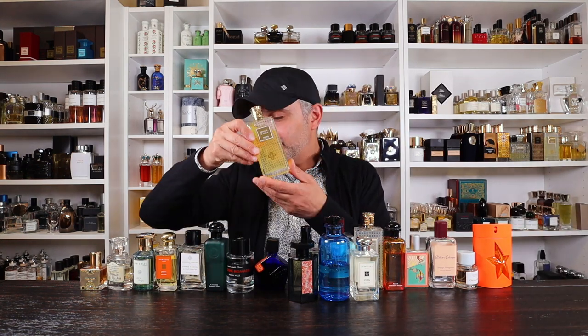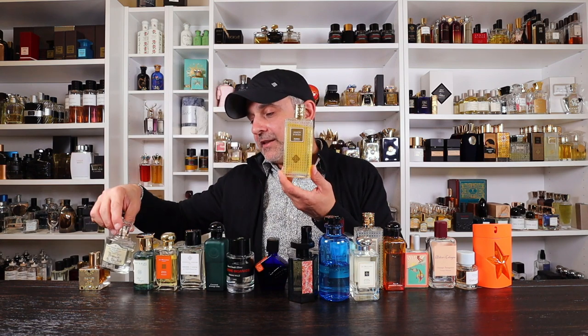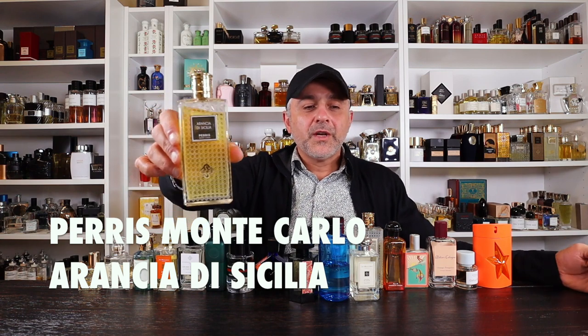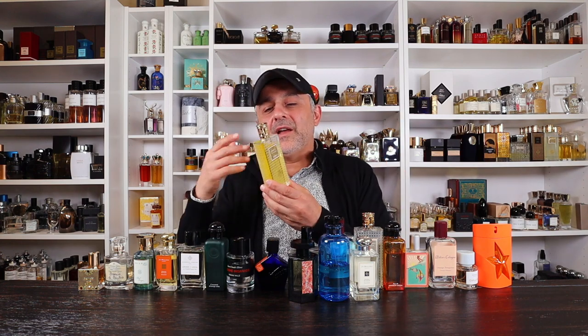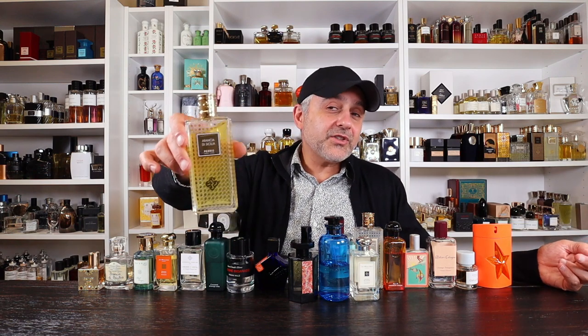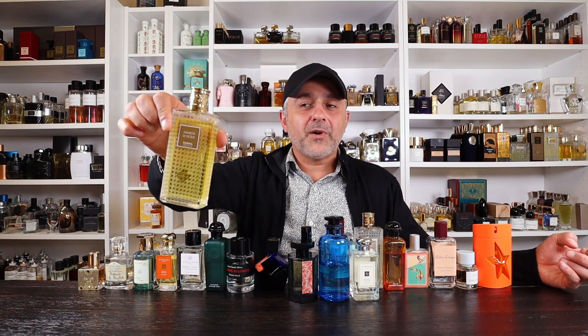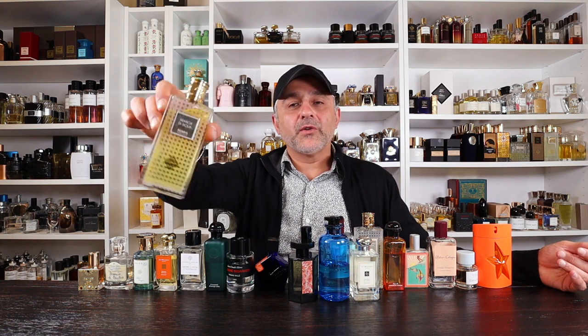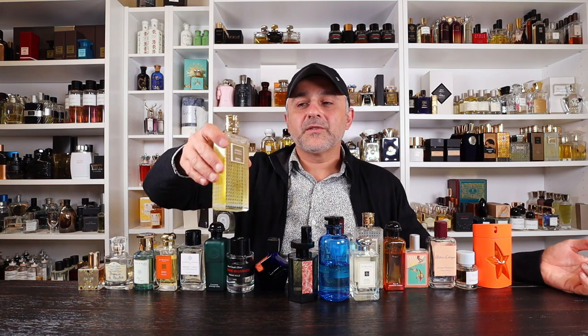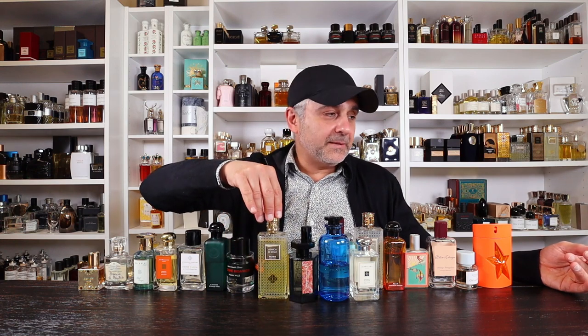Next we're going back to the House of Paris Monte Carlo — this is Aranchio di Sicilia. I just shot a review video of this one which you should watch. This one contains oranges, citruses, musk, coffee, and almonds — gourmand notes thrown in. It's a quieter citrus compared to the more projecting fresh citruses. If you like it more cozy, comforting, and gourmand-y, then this one is definitely one to try. It's actually blood oranges rather than regular oranges — really really delicious.